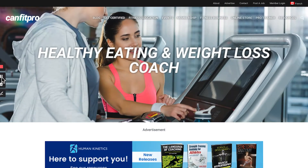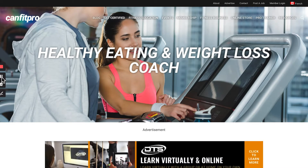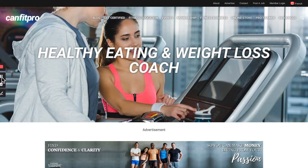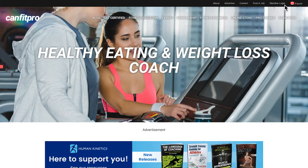The Healthy Eating and Weight Loss Coach certification can be taken either live in person or live online, both facilitated by an expert pro trainer. Let's look at how to purchase and take the certification on canfitpro.com.